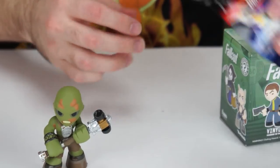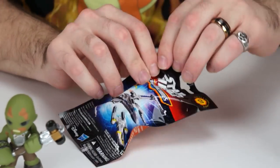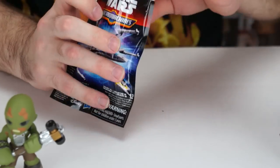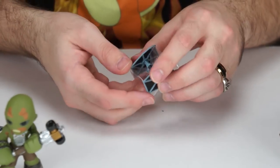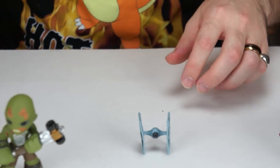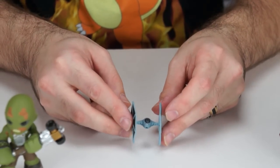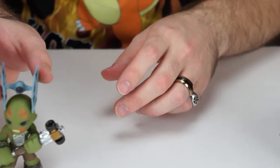Next, we'll open a Star Wars micro fighter. These cost around $2.50 and you can get them at Target, Walmart, and Toys R Us. Got a Tie Fighter! I don't think I have any regular Tie Fighters — I only have the First Order ones. It's actually really cute and detailed for how small it is. I'm going to see if I can balance it on his head.